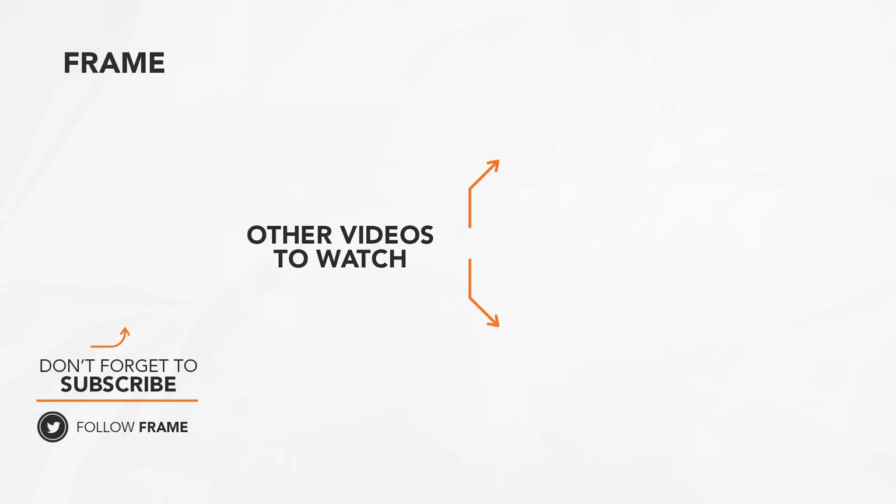That's the end of this feature from The Frame. I hope you enjoyed it! Do subscribe to the channel to catch us on our next video. See you next time!